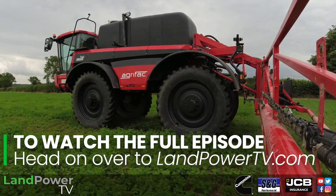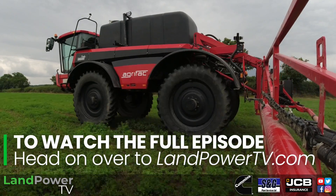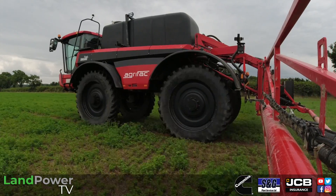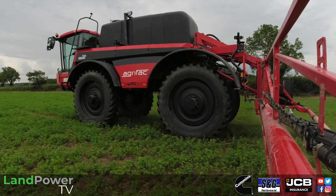On the Vanguard the booms are actually within the width of travel — they're not the widest part of the machine. On the old Kondors the booms used to be the widest part. If you know your booms are coming through a gap that's fine, but if you hit something with the booms it's a bit more serious.